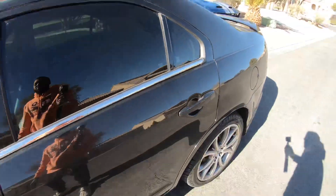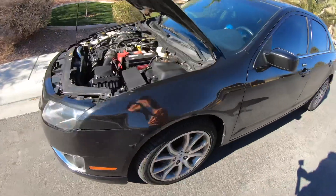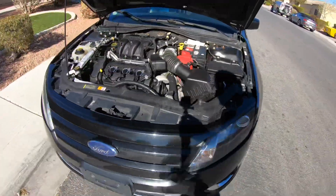All in all, I do like this car. It was hard to find a decent one for a good price, but that's pretty much it. I'm out.